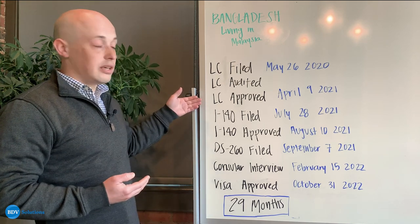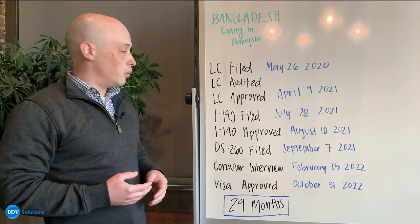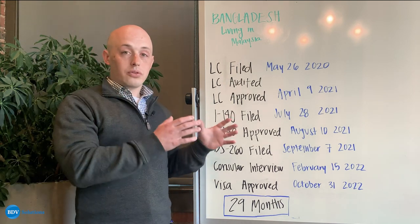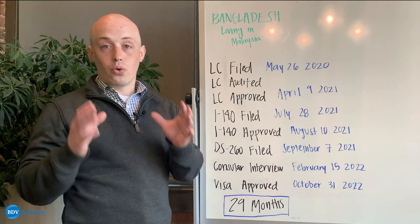And so you can see pretty quickly thereafter, the LC was approved in April of 2021. From there, you move out of the stage with the Department of Labor on to actually filing for your green card.